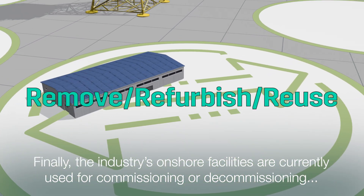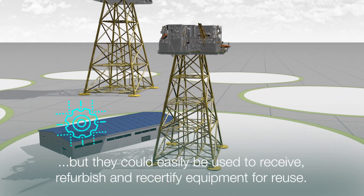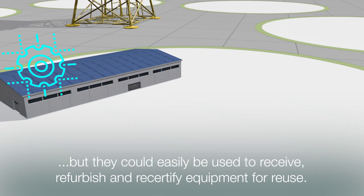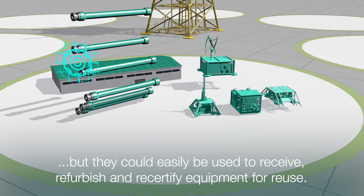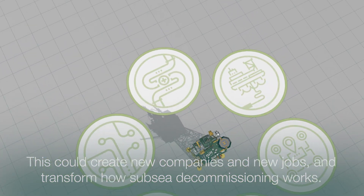Finally, the industry's onshore facilities are currently used for commissioning or decommissioning. But they could easily be used to receive, refurbish and recertify equipment for reuse. This could create new companies and new jobs and transform how subsea decommissioning works.